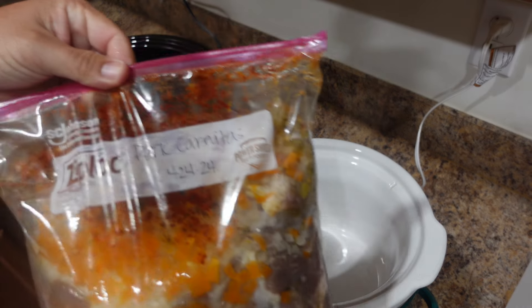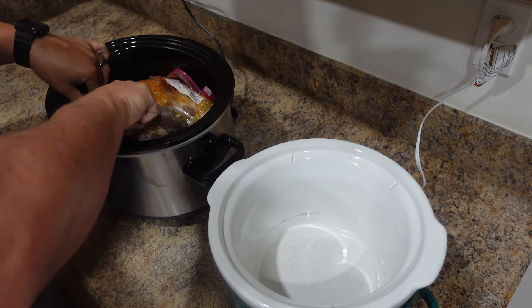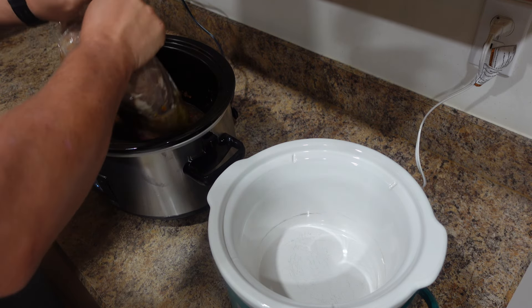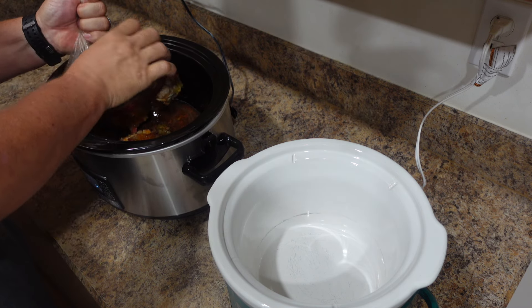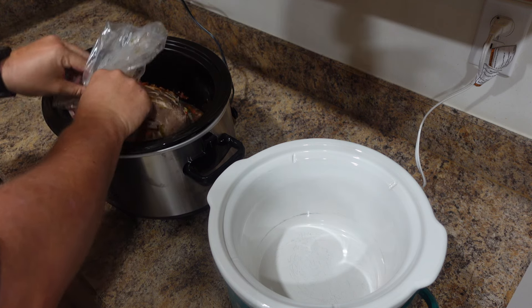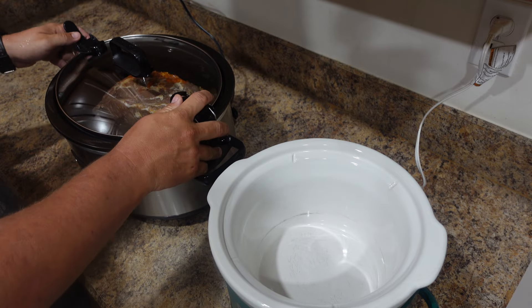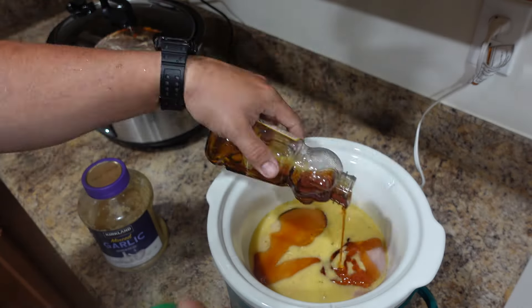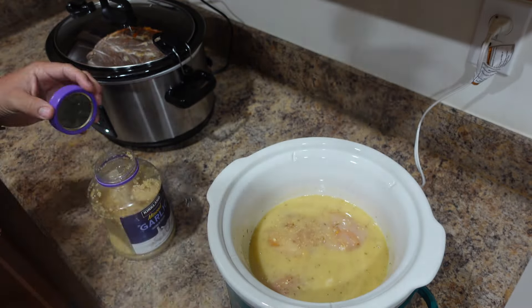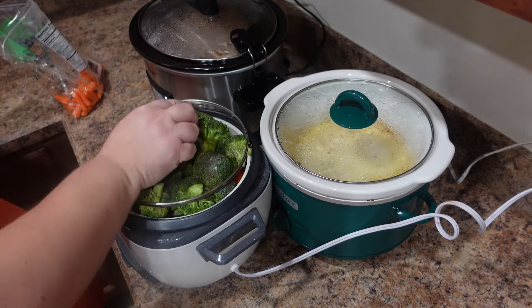This meal prep party was super straightforward — we tried to make it as simple as possible on ourselves. John got the party started in our crockpots. If you aren't utilizing your crockpot for meal prep, let me tell you it's a game changer. It's so nice to just get a protein started while you move on to other things and not have to babysit it. John used one of the freezer meals I had previously put together to make shredded pork, which we ended up using for barbecue pork sliders and wraps in the RV. In the other crockpot he put some chicken breast with Italian dressing, honey, and garlic. I'll have a link to my Amazon storefront in the description if any of the tools strike your fancy.